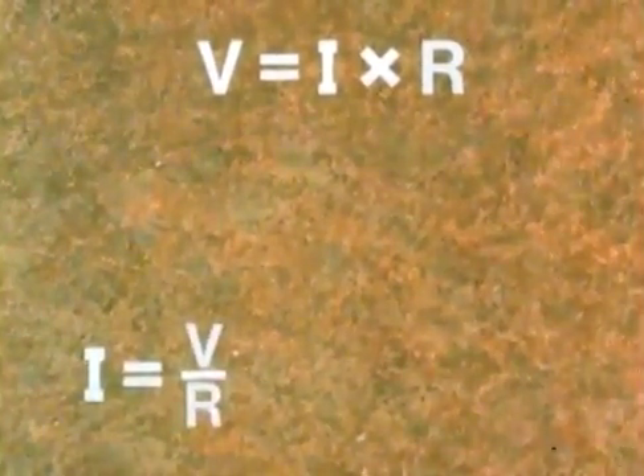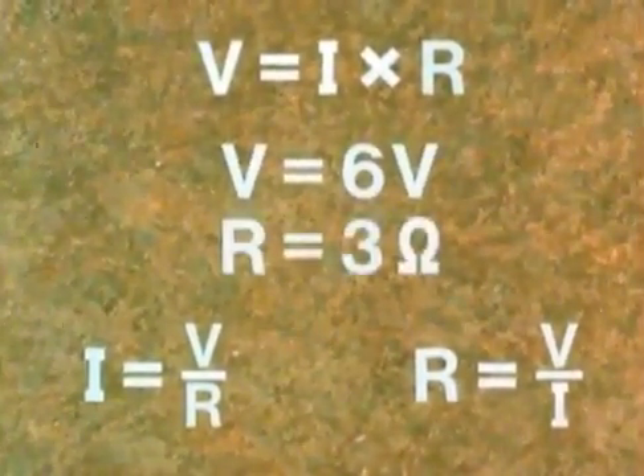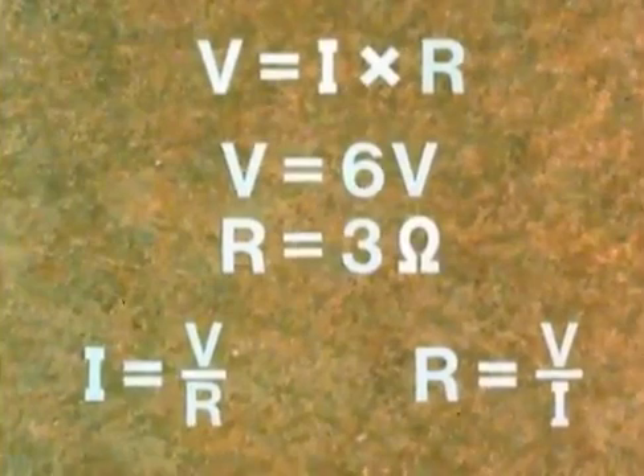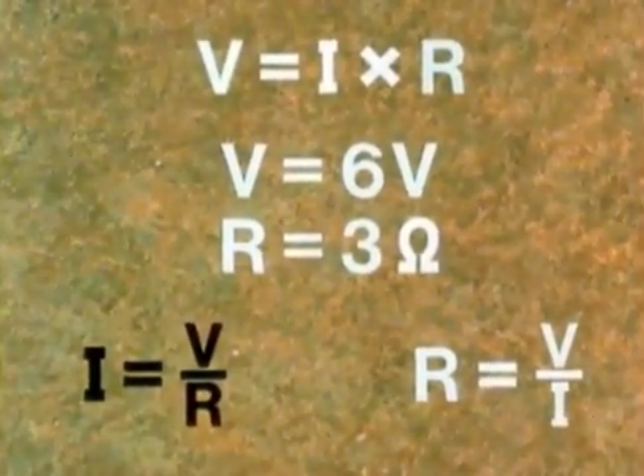Simple algebra tells us that this is the same as saying I equals V divided by R, and R equals V divided by I. So in a circuit, if we know any two of the factors we can calculate the third. For example, if we know the voltage is six volts and the resistance is three ohms, we can use I equals V divided by R to tell us that the current flowing is two amps.